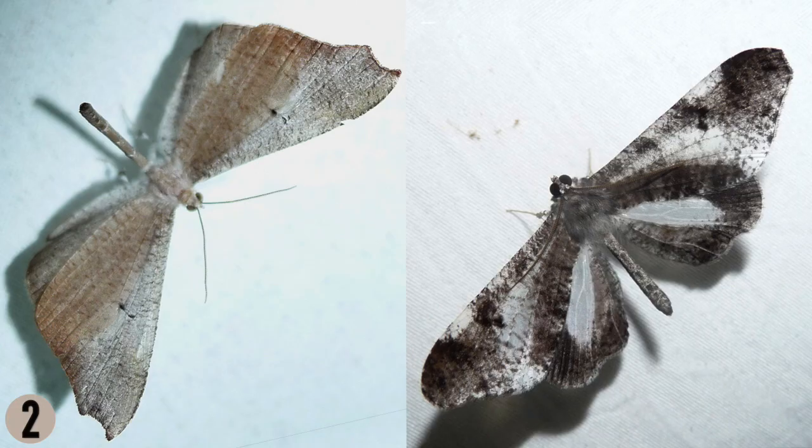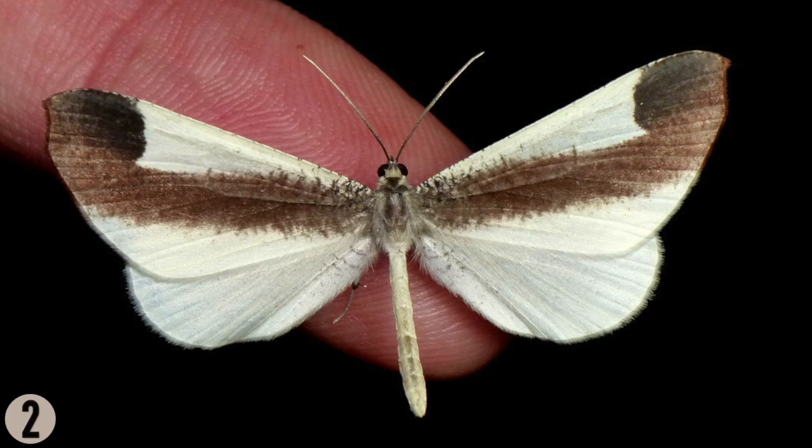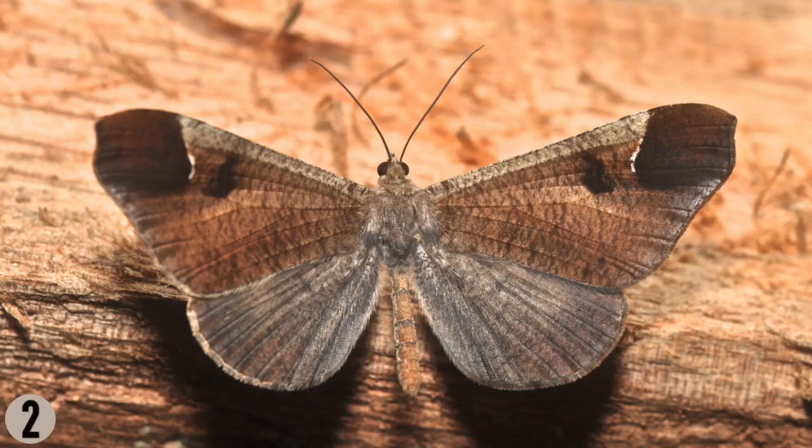Here are some things about Hedilids. They have spindly antennae, like moths, but long, slim abdomens, like butterflies. And they're usually brown and kind of boring.